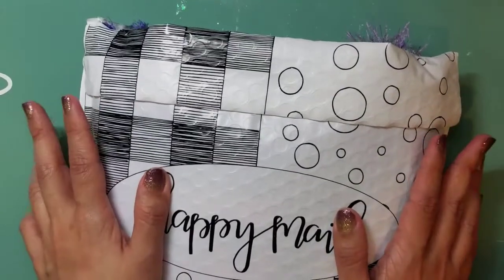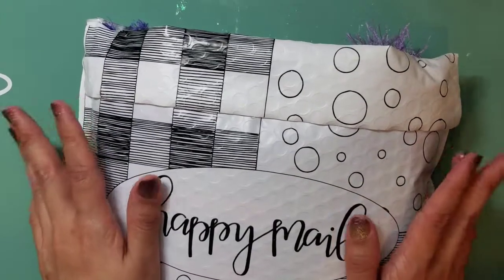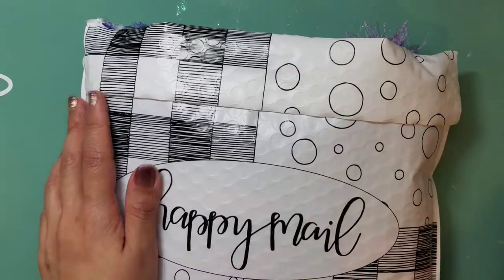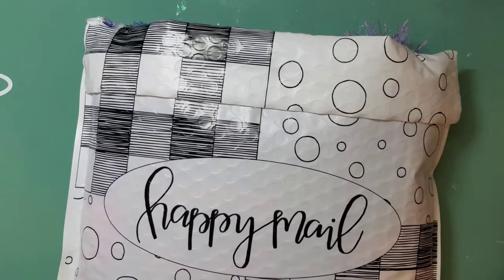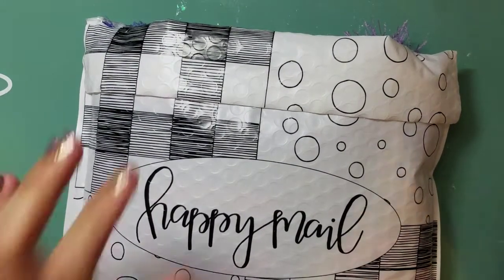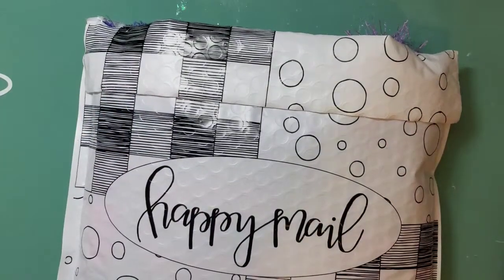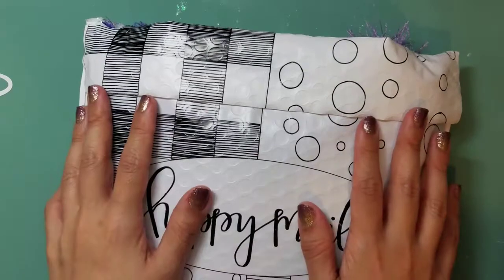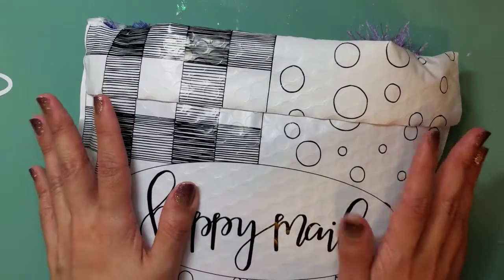I've been hunting for the eyelash trim that people were finding at Dollar Tree, and I couldn't find it. I've been checking all over — I'm in Brooklyn, Queens, and Manhattan — but I couldn't find any of it. I wasn't devastated because I was just going to keep hunting; I wasn't going to give up.